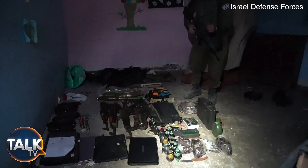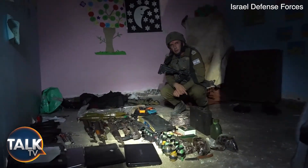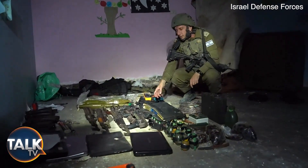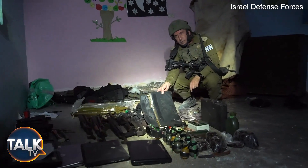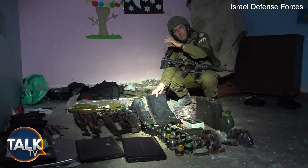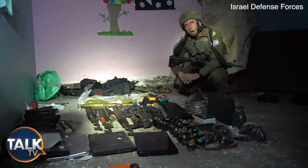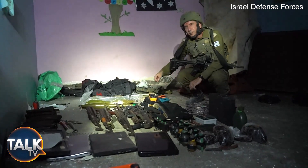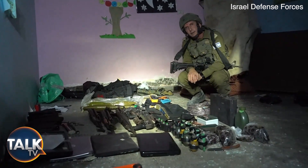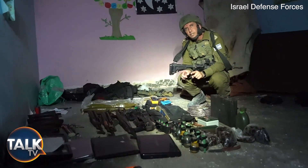I want you to understand — this kind of gear is for a major fight. These are explosives. These are vests with explosives — body vests for terrorists to explode on forces, among hospitals, among patients. We have hand grenades, Kalashnikovs, and then we have the RPGs. People shooting RPGs from hospitals. This is Hamas firing RPGs from hospitals. The world has to understand who Israel is fighting against.